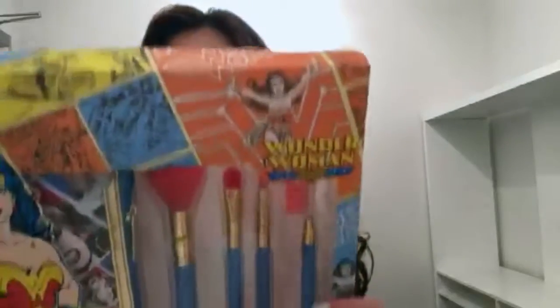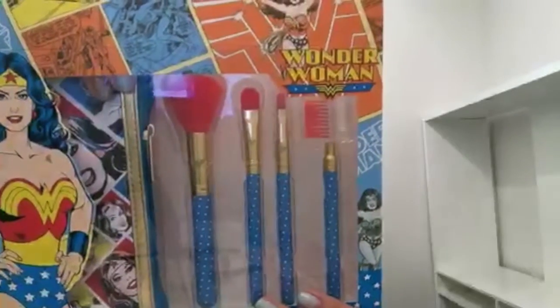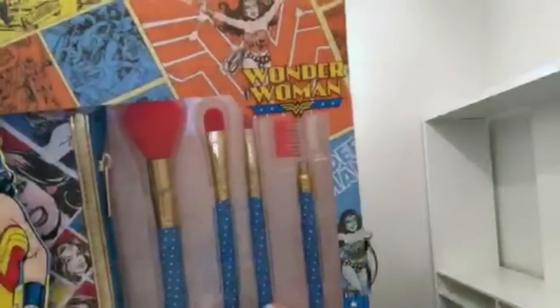It's a five-piece face set with a fluffy face brush, blending eyeshadow brush, pointed lip brush, lash and brow groomer, and a purse kit. The blending eyeshadow brush — I wouldn't actually use that for blending. I'd go buy a blending brush that's shaped more like a dome rather than a flat brush. Oh — these are soft! This is a win.